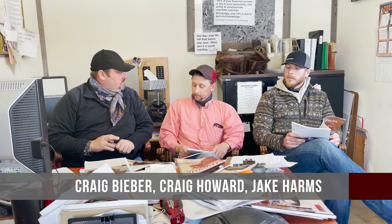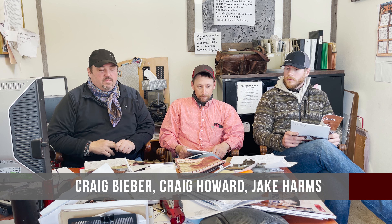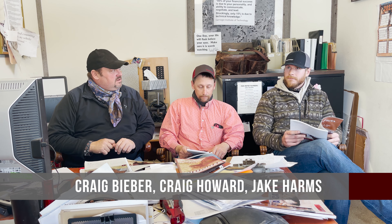Joining me is Craig Howard. Craig's been here 18 years in June. Jake Harms, my son-in-law, he's been here six years in April.